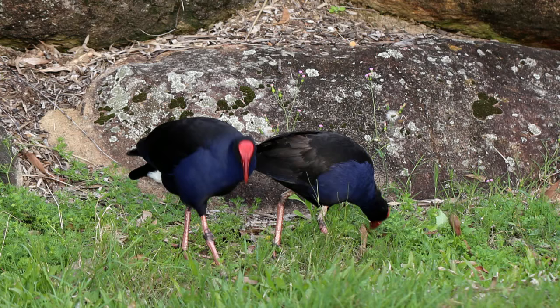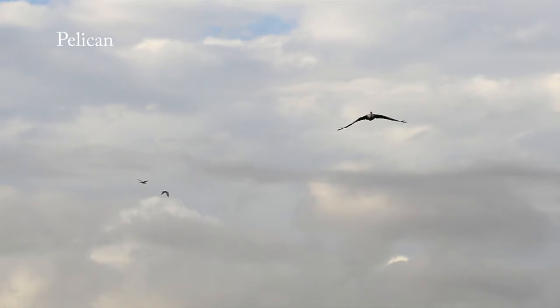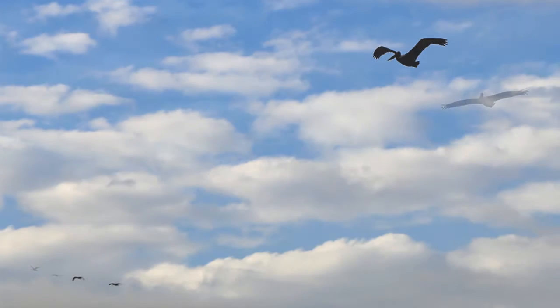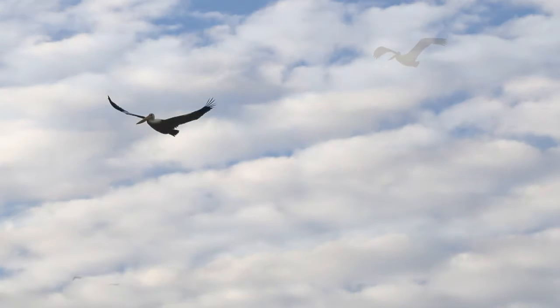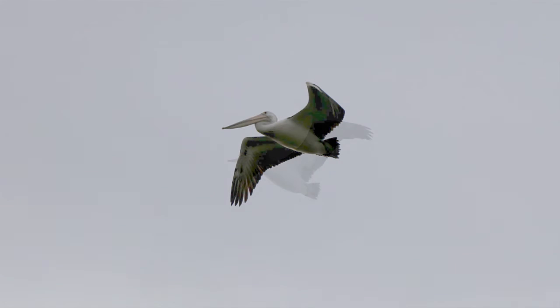There are more swamp hens and the pelicans. It's getting quite late now - I'm usually home by this time of day when I do my walks. The sky was going pink but my camera corrected that - it knew that it was sky so it has to be bluish-grey instead of orangish-pink.